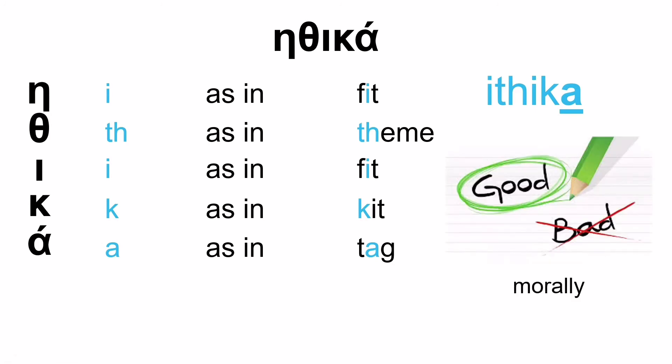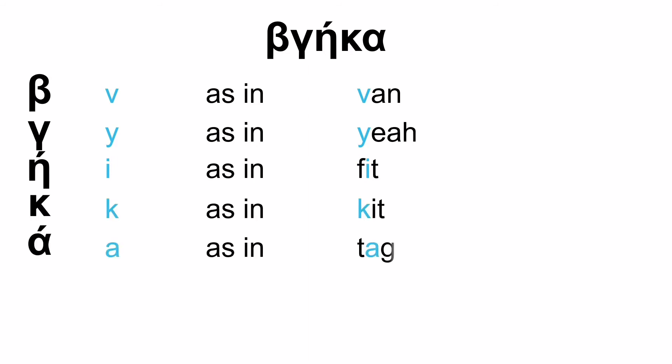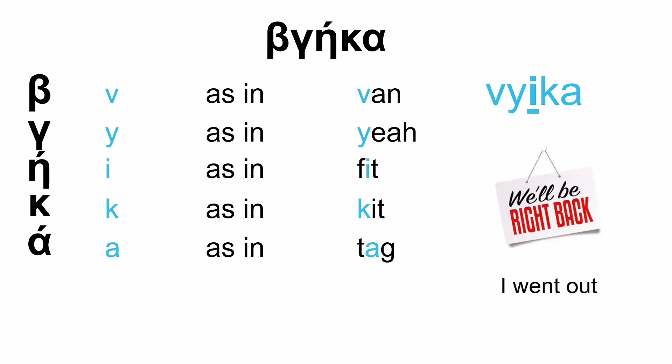This one you will pronounce more easily after a couple of drinks, I think. We have letter V as in 'van', then G as in 'ye' — so already you can see the difficulty: V, G, VG. Then E as in 'fit', K as in 'kit', and A as in 'tag'. So: VGEKA. It is a bit difficult if you're not Greek to pronounce VGEKA, with the emphasis on the letter E: vGEka. Which means 'I went out'.